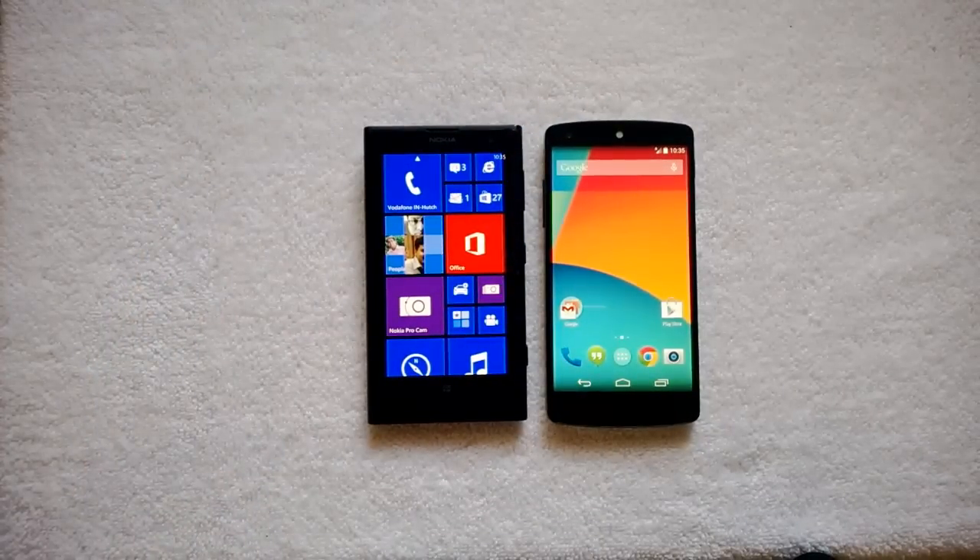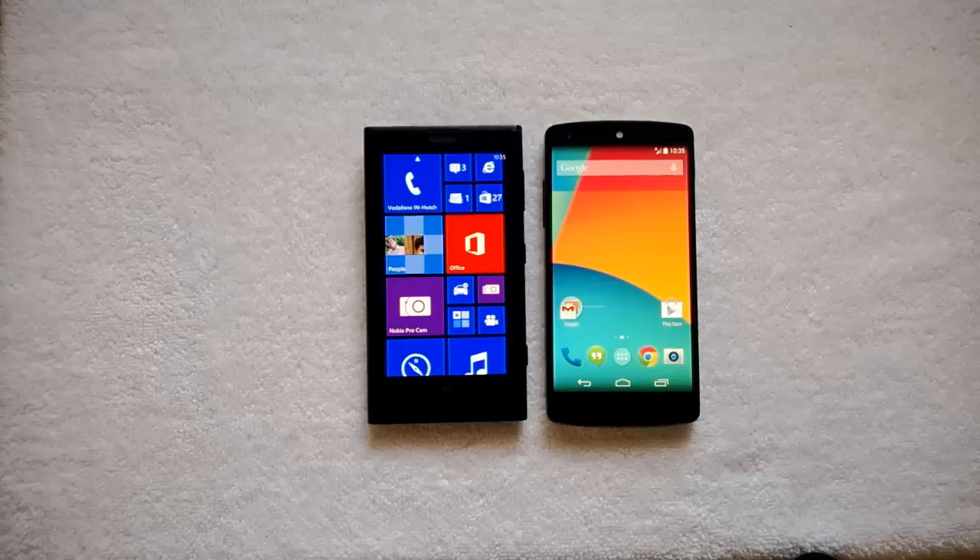Coming on to the Google Nexus 5, it has high-end hardware: the Snapdragon processor with 2GB RAM, a 5-inch display, 16GB and 32GB onboard storage options, an 8-megapixel camera with LED flash.